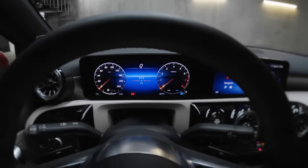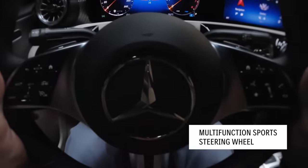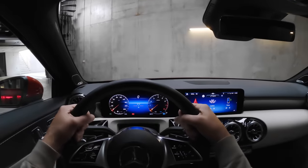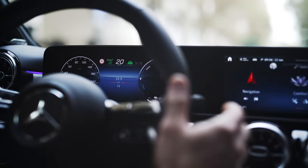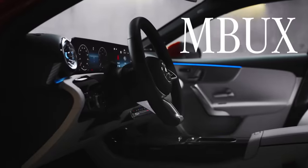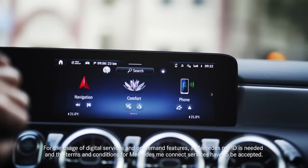And this isn't just any steering wheel — it's one that comes with a new operating concept, control panels, and capacitive hands-on recognition. This means that your car knows whether or not your hands are where they should be, namely on the steering wheel. If they're not, the car signals a warning.